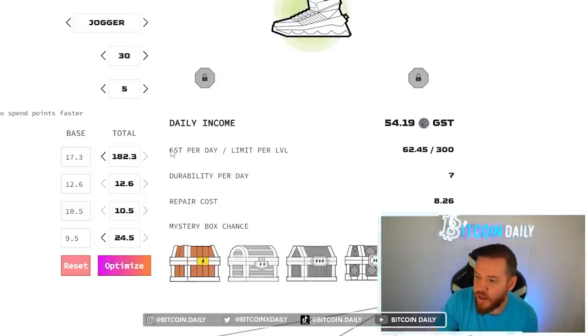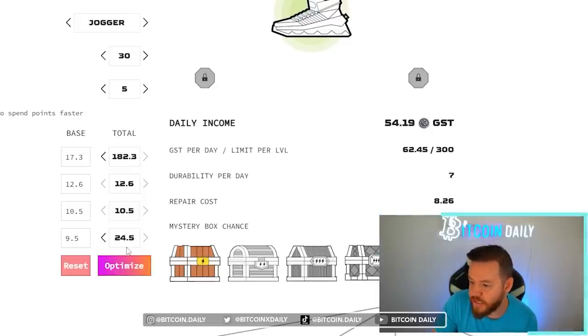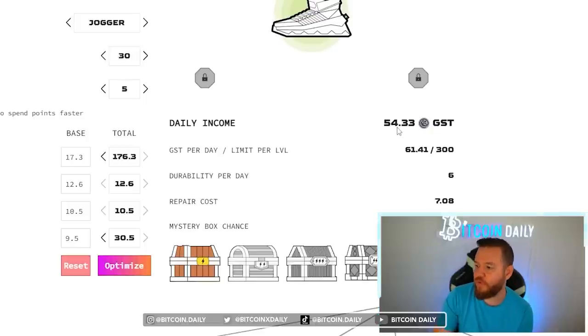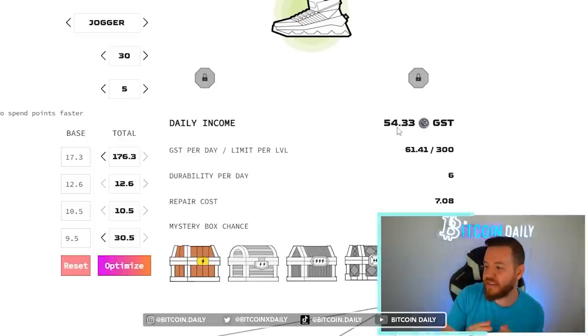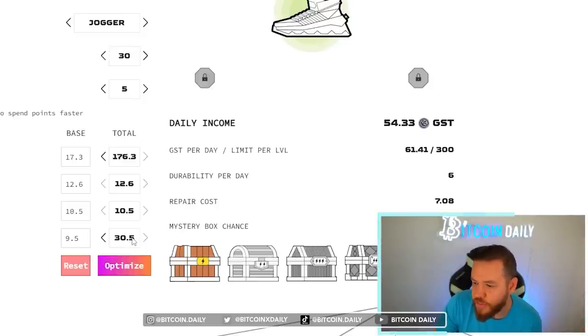Now let's take a look at what the calculator thinks is the most optimal way to set up your sneaker as I upgrade my way to level 30. I'm just going to hit optimize and you see that it changed something — now instead of earning 54.14 it's 54.33. So it's a little bit more. Why exactly did that change? You'll notice that my efficiency actually went down. The calculator thinks I should keep my efficiency at 176 and it upgraded my resilience to 30. By doing that it changed my repair cost to 7.08 per day, which helps make me more money because my repair cost is less.